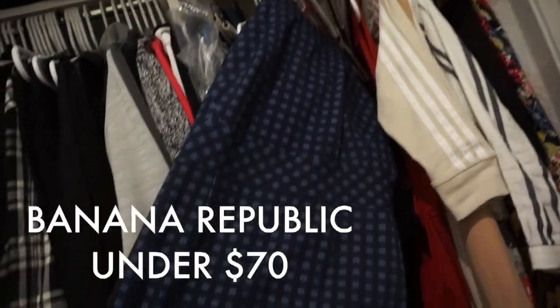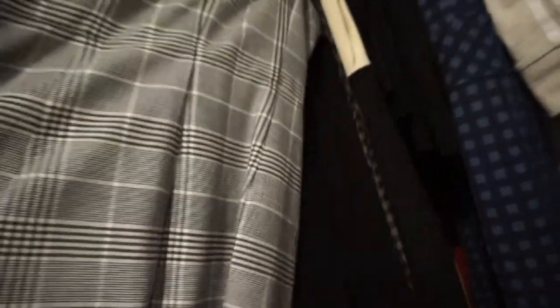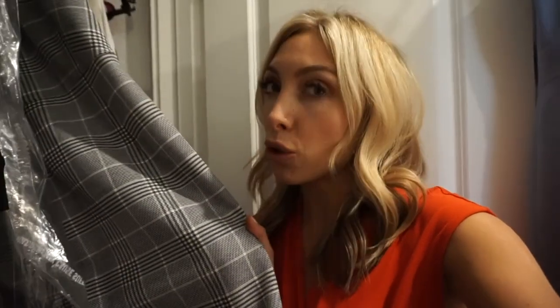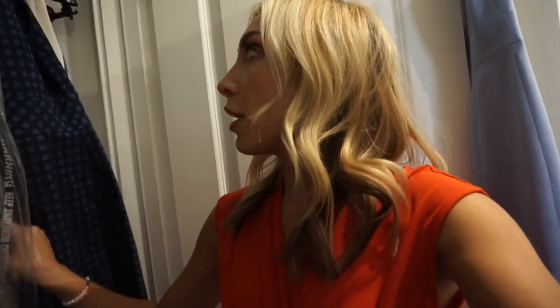Another Banana Republic dress I love is this one — it's actually a racer back with thin straps. Because it goes all the way down past my knee it looks super good on camera, and the Banana Republic fabric is so stretchy. I also have this plaid Banana Republic dress — it's pretty neutral and doesn't go crazy on camera. I wouldn't recommend a pattern otherwise, but the blues in this one look alike so on camera it just reads as solid blue.